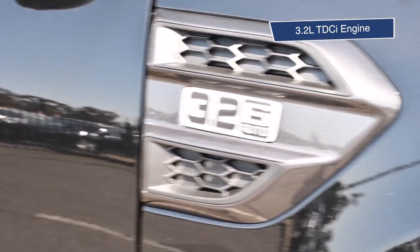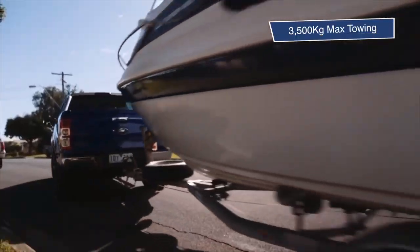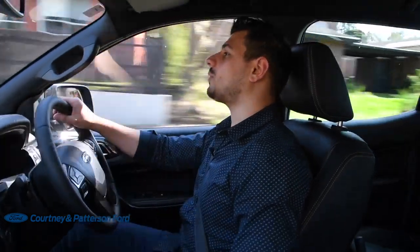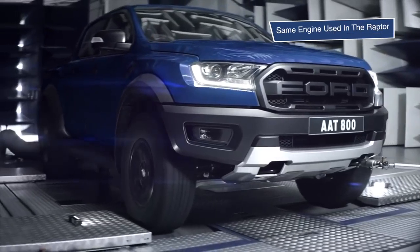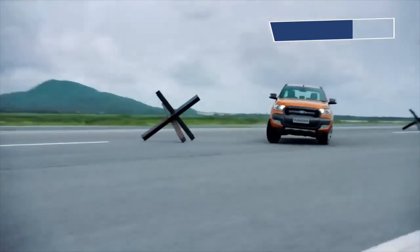Underneath the bonnet, you'll be spoilt for choice. There's a 3.2 litre TDCi engine, which offers 1,355 kilograms of payload, 3,500 kilograms of max towing, 147 kilowatts of power and 470 newton metres of torque. Or you've got the choice to upgrade to the 2.0 litre bi-turbo engine, an optional extra for the XLT and Wildtrak models — the same engine Ford put into the Raptor — cranking out 157 kilowatts of power and 500 newton metres of torque. So you can choose power or outstanding fuel economy.